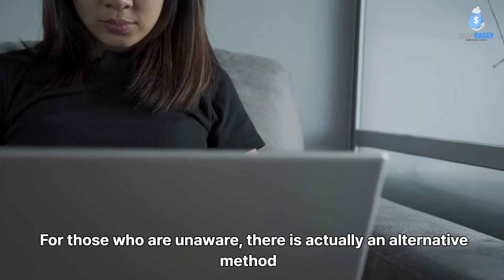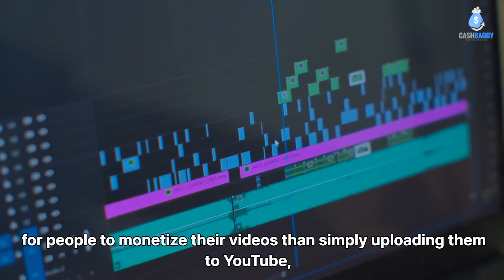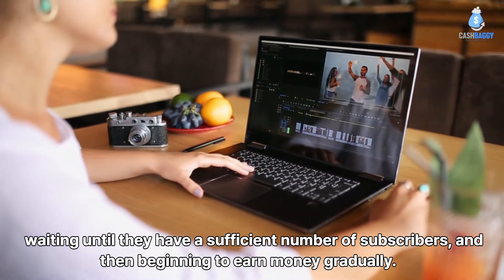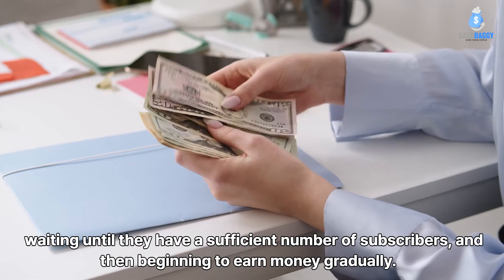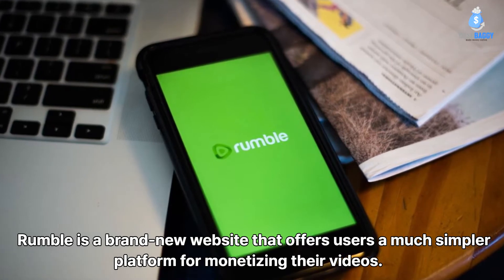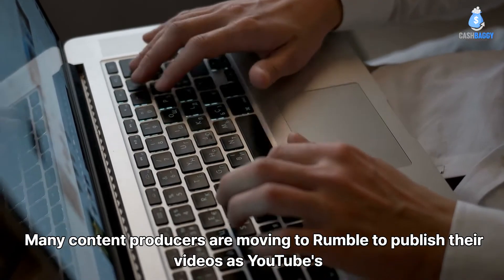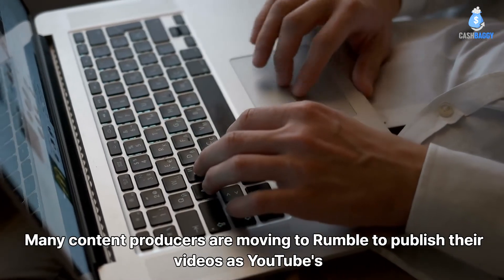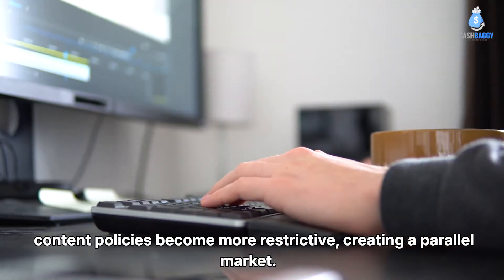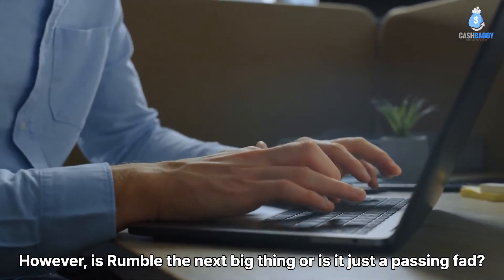For those who are unaware, there is actually an alternative method for people to monetize their videos than simply uploading them to YouTube, waiting until they have a sufficient number of subscribers, and then beginning to earn money gradually. Rumble is a brand new website that offers users a much simpler platform for monetizing their videos. Many content producers are moving to Rumble as YouTube's content policies become more restrictive, creating a parallel market. However, is Rumble the next big thing or is it just a passing fad?